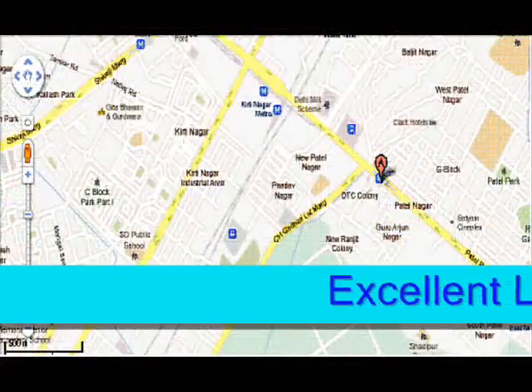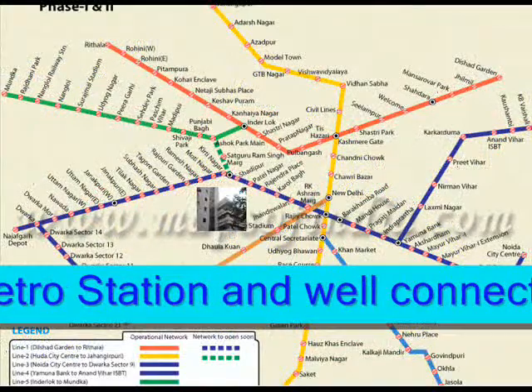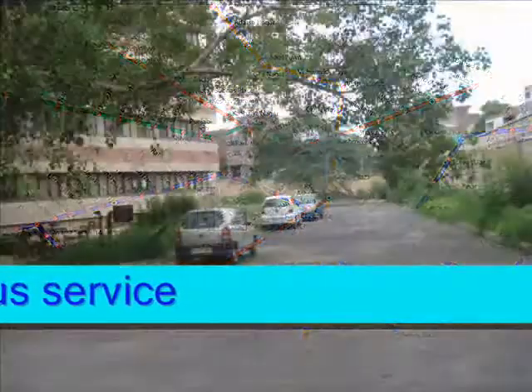ITTM is conveniently located near Shadipur Metro Station at Shadipur Telephone Exchange Building, Pandav Nagar, with ample parking space.